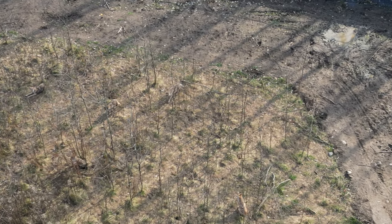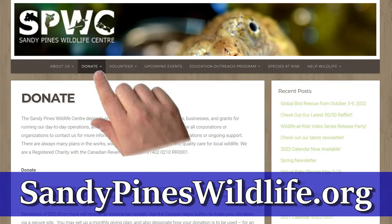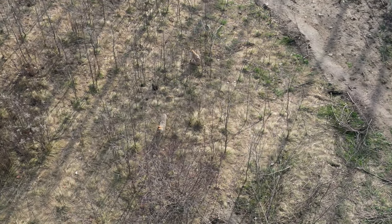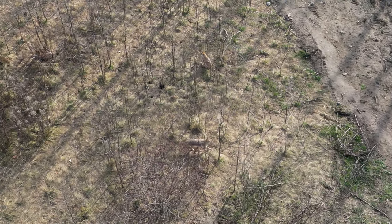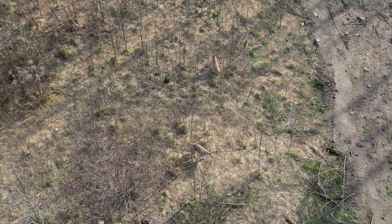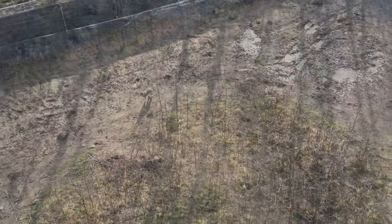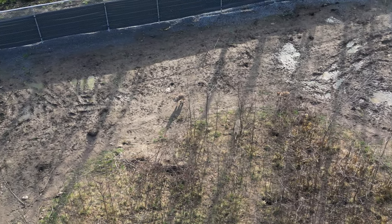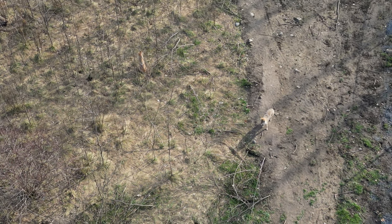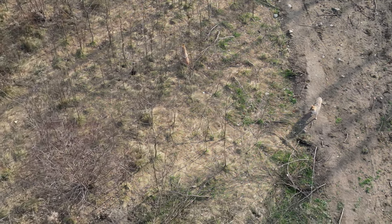If you'd like to support this incredibly positive and helpful organization, head to sandypineswildlife.org and click donate. Thanks so much for your generous support and thanks for watching. If you'd like to subscribe to our channel for more videos, we'll see you in the next video.